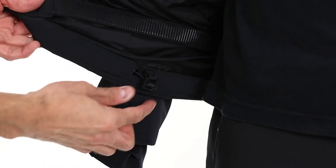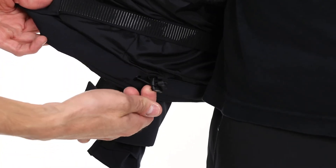To keep you protected from the elements, there's an adjustable and removable hood, thumbhole wrist gaiters, a powder skirt, and a draw cord at the hem to help dial in the fit and keep snow out.